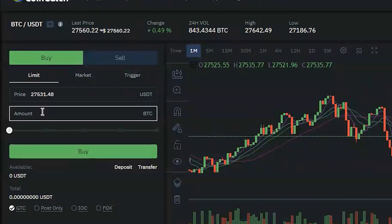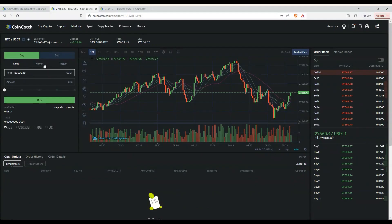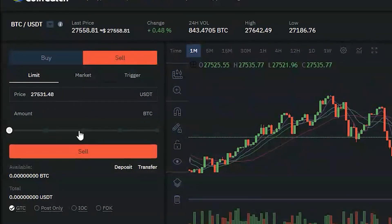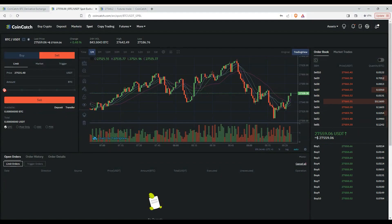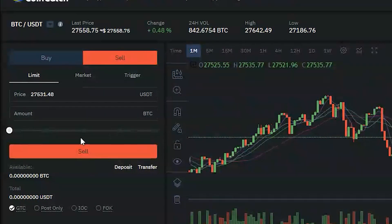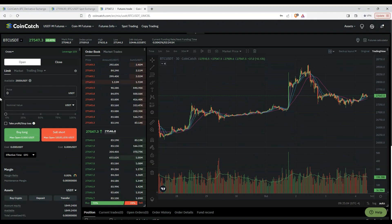Spot trading is simple — it means buying and selling at a specific price on a specific date. It's the least complicated form of trading. To buy, input your price, input the amount, and click Buy. To sell, input the price, input the amount, and click Sell. There's also a slider that lets you pick how much of your portfolio to use, ranging from zero to one hundred percent.